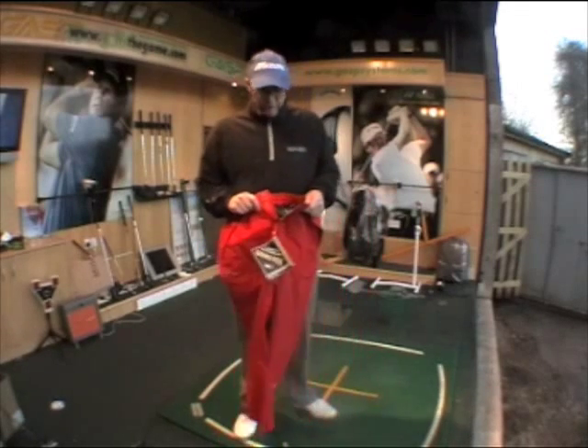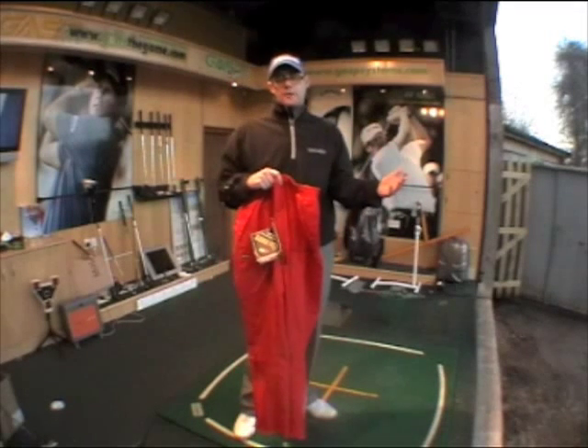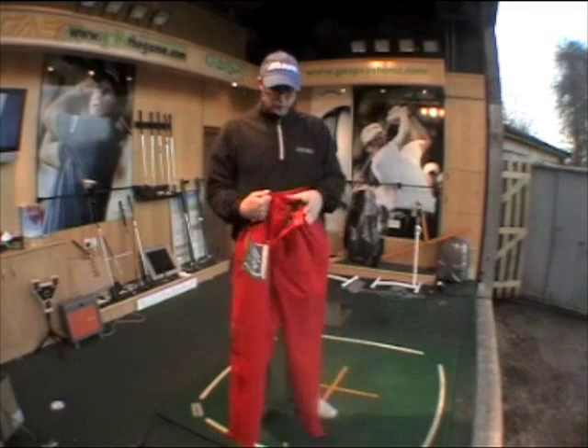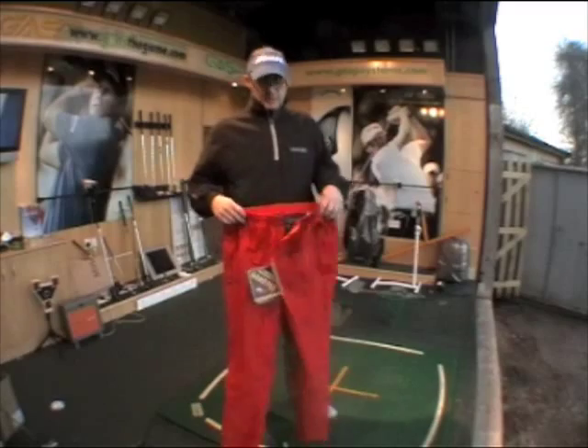You're also looking at a zip fly front, which is great for getting the trousers on and off quickly — maybe during a shower between rounds. The drawstring top gives you a nice neat fit around your waist.